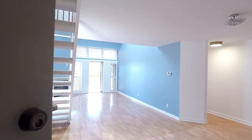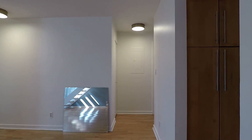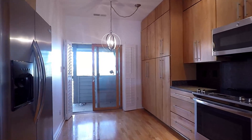Coming into the front door, we have a beautiful open plan living and dining area. Turning right, we have a beautiful kitchen with granite counters, stainless steel appliances, and a little breakfast nook area.